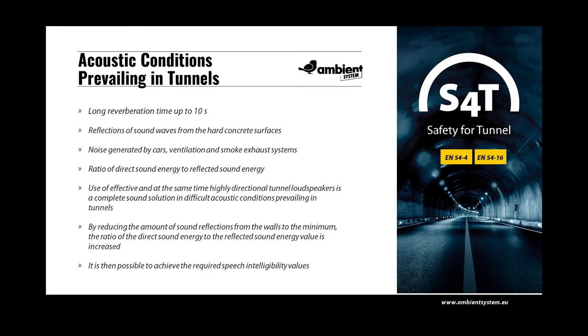Road tunnels are difficult acoustic environments. Conventional loudspeaker solutions used in voice evacuation systems do not provide clear and understandable messages in such an environment. In the process of voice evacuation system design in a tunnel, you must consider important factors that have a huge impact on obtaining the required speech intelligibility. These challenging conditions are associated with long reverberation times and reflections of sound waves from hard concrete surfaces, making it difficult to achieve the right ratio of direct to reflected sound energy. The use of acoustic adaptation, such as covering tunnel surfaces with acoustic materials, is not possible because of the extreme cost.